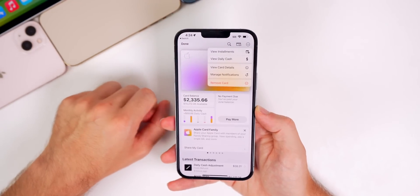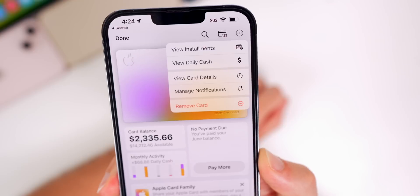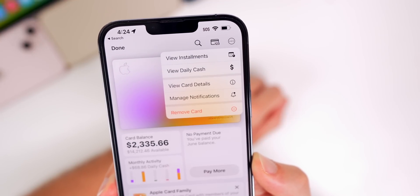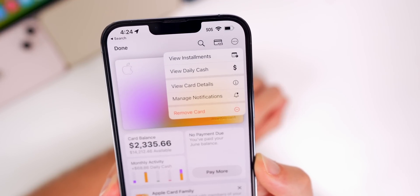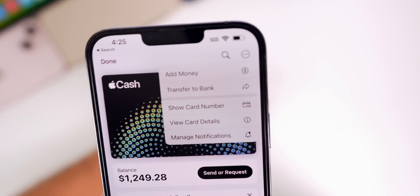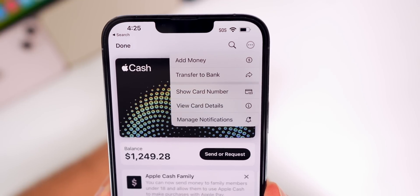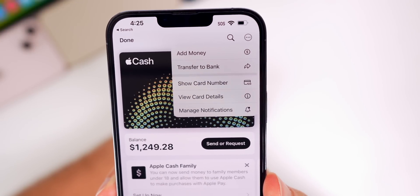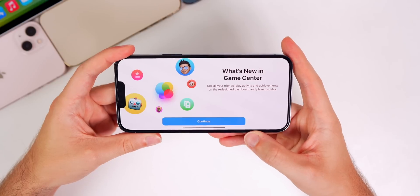In the Wallet app, if you tap the three-dot ellipsis in the top right, there are new options: View Installments, View Daily Cash, View Card Details, Manage Notifications, and Remove Card. That menu has been reworked. Same with Apple Cash — there's a new menu where you can transfer to bank or view card details very easily.